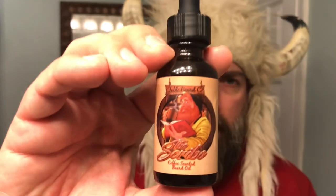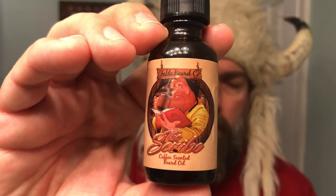Very good. If you like coffee, you like coffee scents, absolutely recommend The Scribe. I can almost picture myself at a cafe in Paris sipping an espresso, getting a little bit of the frothiness from the milk but the rich, dark espresso beans.